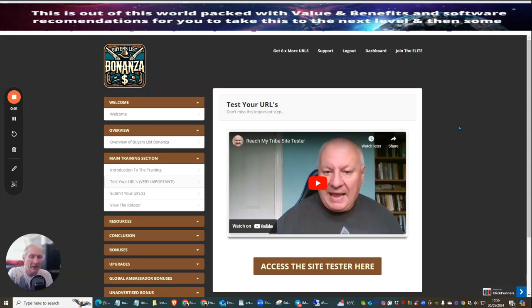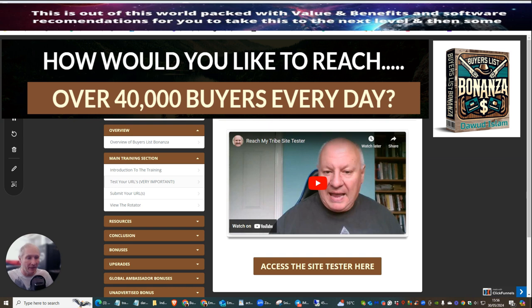My name is Darren Brown and welcome to my review. Today I'm doing a review on Buyers List Bonanza. The very page that you're looking at is the actual members area that you will be presented with when you have paid for this product. Now, why would I buy this product? It's very simple — I buy this product because Doward offers great traffic, and this traffic is very good.